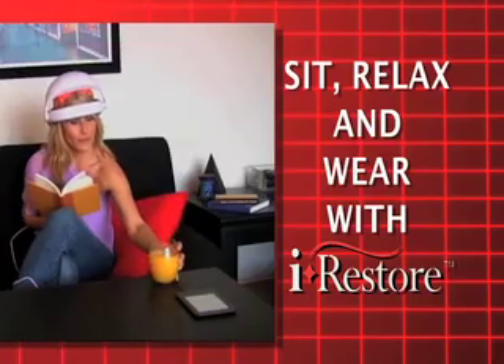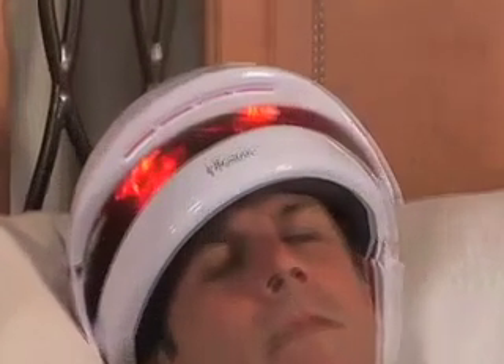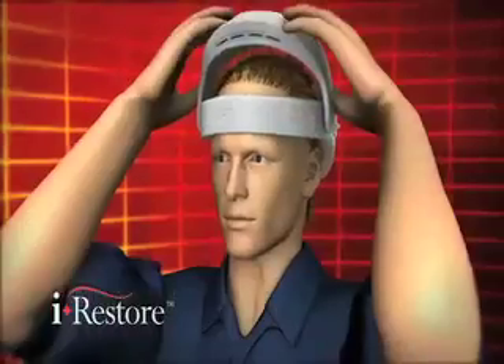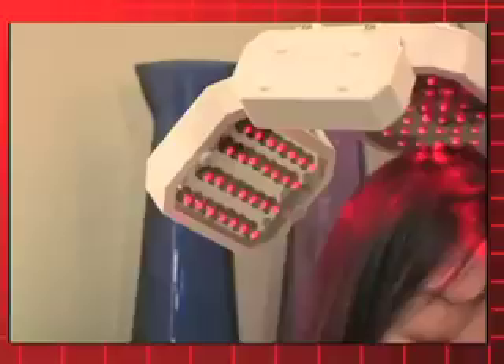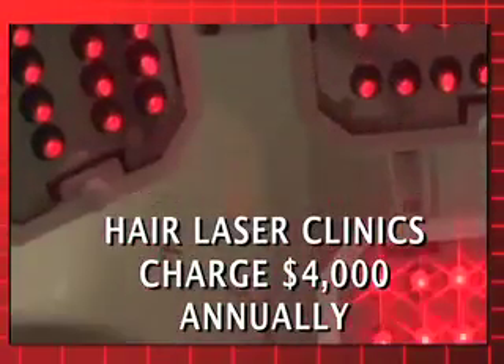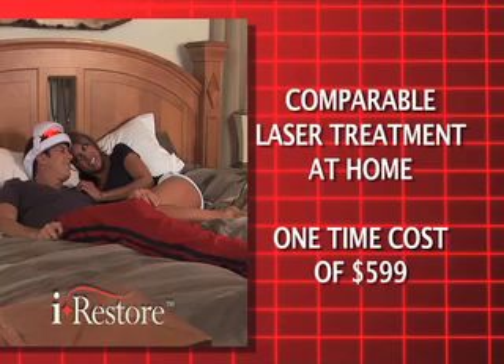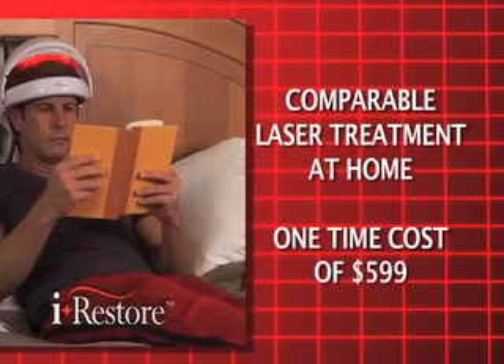Just sit, relax and wear iRestore. It is effortless to use. iRestore's lightweight, patent-pending, movable light dome design is equipped with separation burrows which part obstructing hair for adequate light energy stimulation and coverage. Laser hair therapy clinics require you to travel two to three times per week at an average cost of $4,000 for 9 to 12 months of treatment. Now you can own comparable laser technology with iRestore and provide 30 minutes of treatment using the device three times weekly.